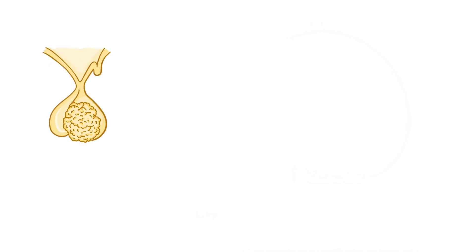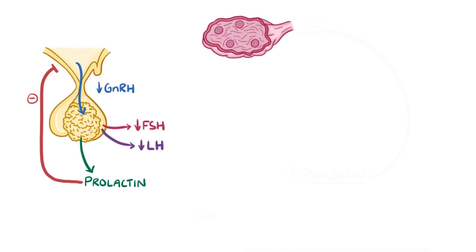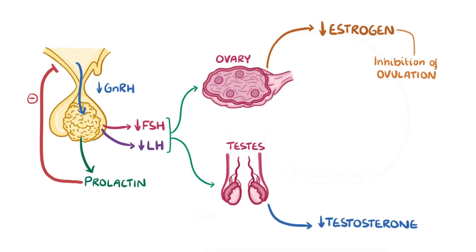The prolactin secreted by the tumour inhibits the hypothalamus from releasing gonadotropin-releasing hormone, leading to a decrease in follicle-stimulating hormone and luteinising hormone from the pituitary. This results in less oestrogen being produced in the ovaries and less testosterone in the testes. Low levels of these sex hormones can cause inhibition of ovulation in women and inhibition of spermatogenesis in men.